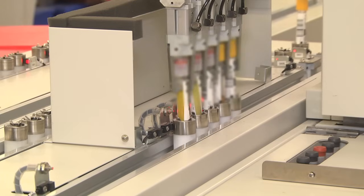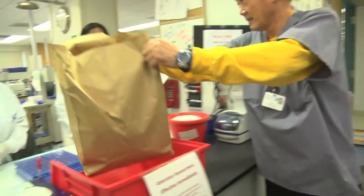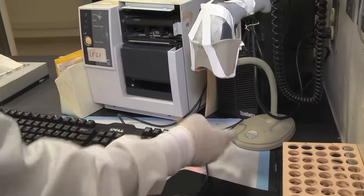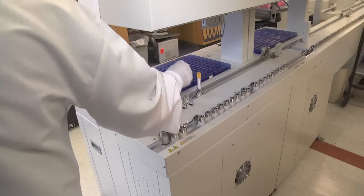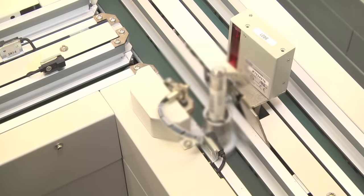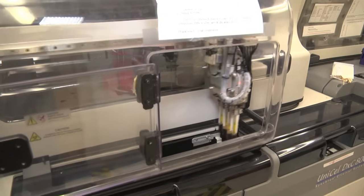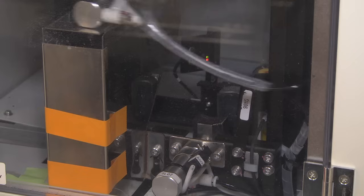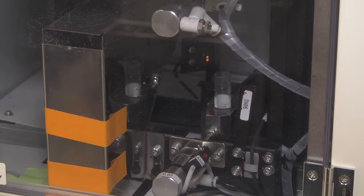It's a fully automated laboratory where specimens are taken into the lab. Those samples have a label, they're barcoded, and they're placed on the automated track system. Once they go on the automated track system, those tubes of blood are then automatically put into the appropriate instrument where the appropriate analysis that was ordered is performed.